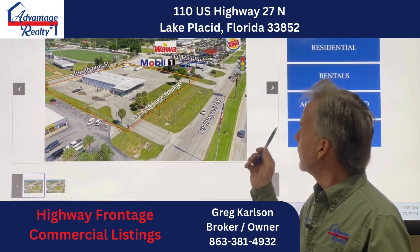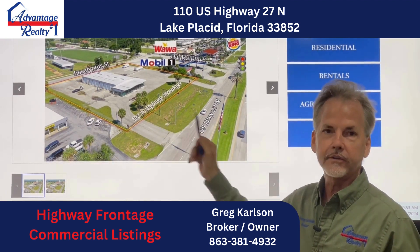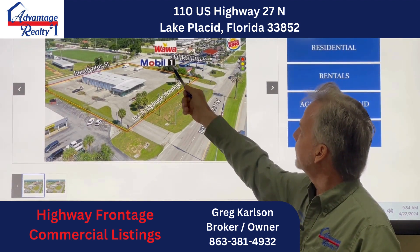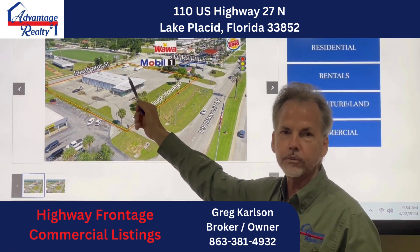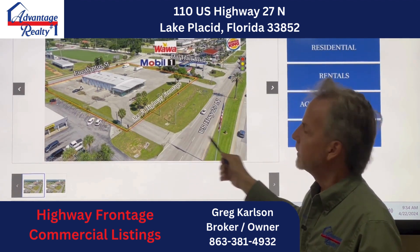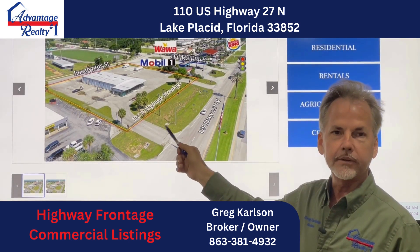We've already leased another one over here by Kang's. But this building right here is a premium property right next to the new Mobile One and the Wawa we put in a while back, right in Lake Placid off of Dow Hall Boulevard and 27. This is 10,000 square feet of building on 1.8 acres. You can drive in a lot of different ways off this corner, so double entrances here in the front. Don't miss out on this one.